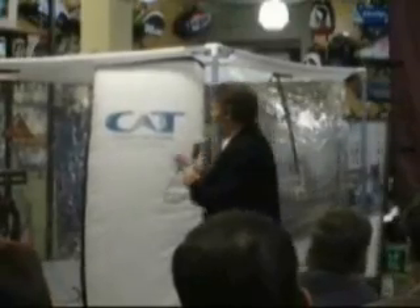It is billowing out here, but in fact there's no pressure. We can undo the zipper, and there's only very slight pressure — so you can walk in and out.